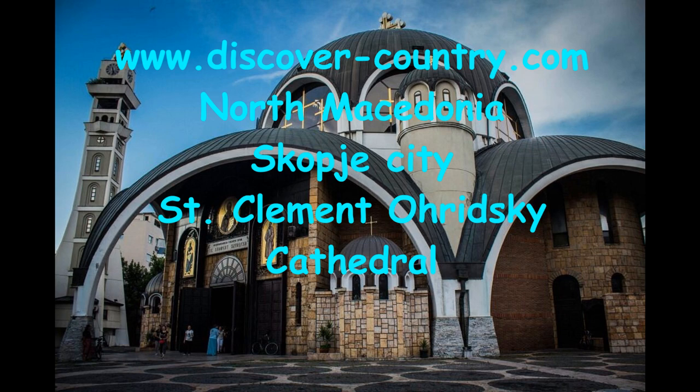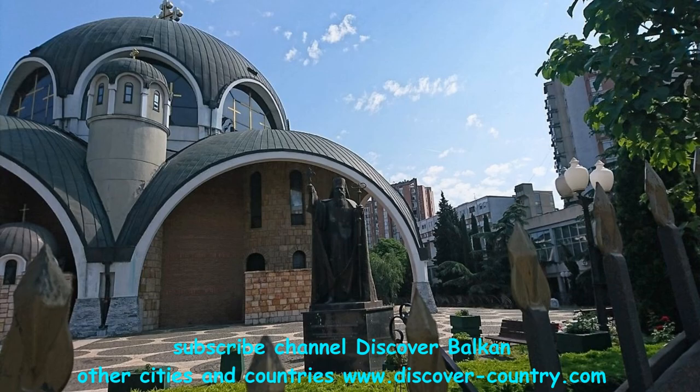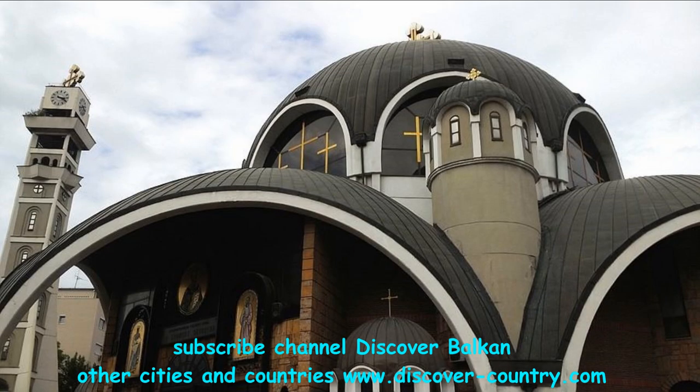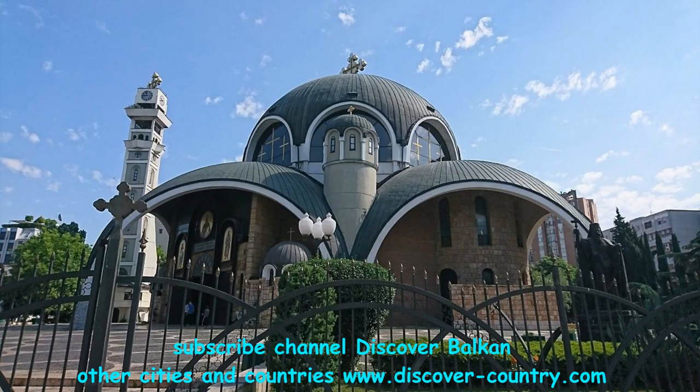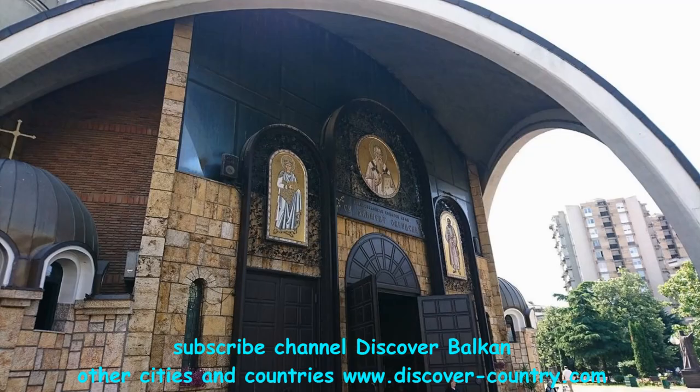Saint Clement's Cathedral in Ohrid was named in honor of Saint Clement. On this icon you can see how he looked at that time. He was born in 840 and died in 916. This cathedral began to be constructed in 1972.